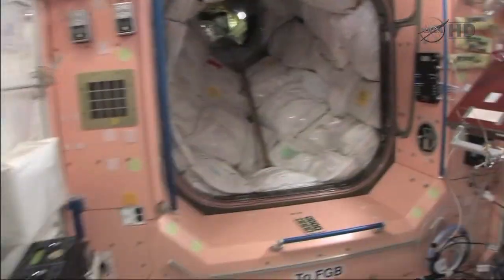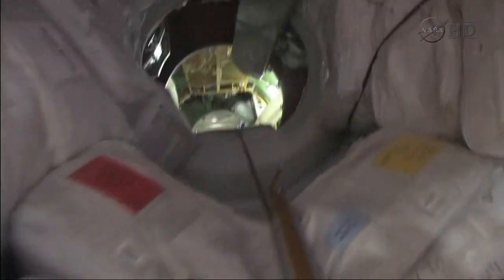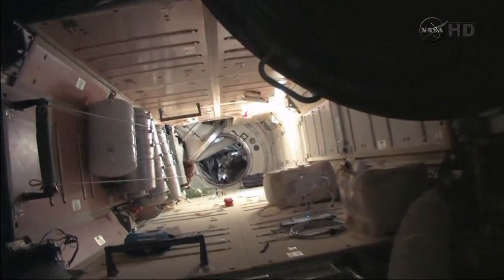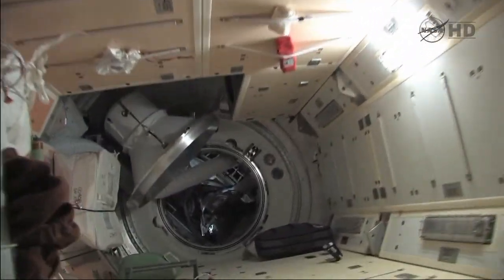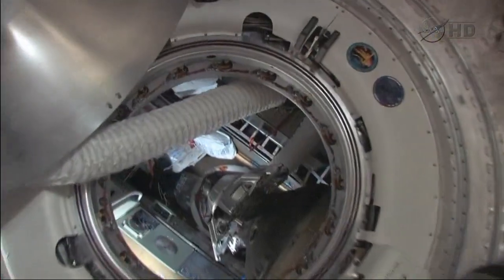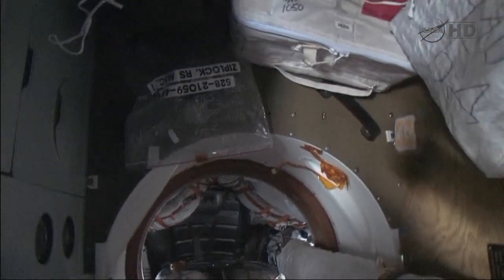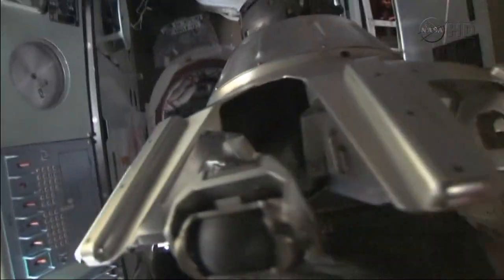Now we're heading into PMA-1, into the Russian segment. Down here is a new Russian module, the MRM switch module. All the way at the other end is another docking compartment equivalent module. It's a bit noisier in here. This is the BAE-O, the living compartment of the Soyuz. Now you're looking into the ESSA, the T-set module of the Soyuz. No docking compartment here — this is the BAE-O living compartment.